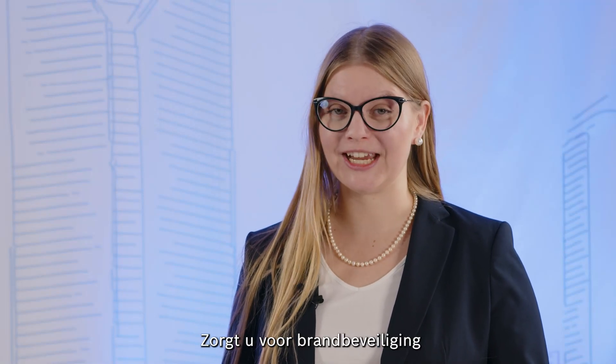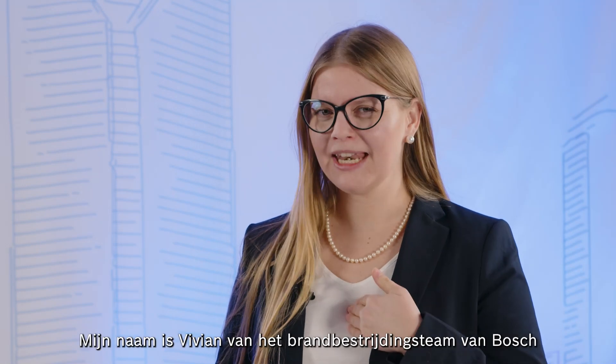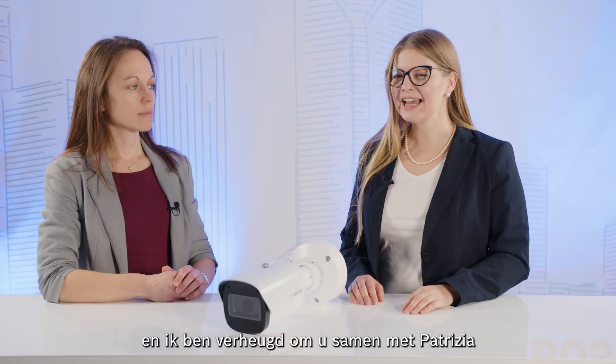Do you take care of fire protection in areas such as warehouses, parking garages, or industrial facilities? My name is Vivian from Bosch Fireteam, and I am excited to show you, together with Protizia, the next generation of video-based flame and smoke detection.